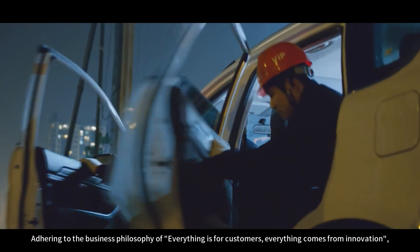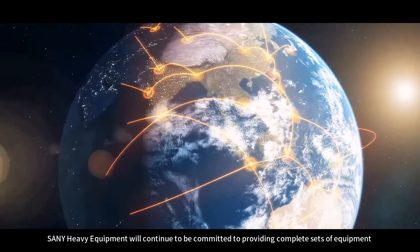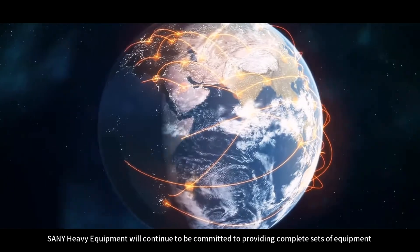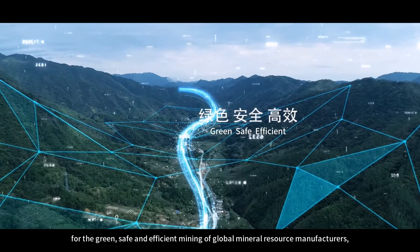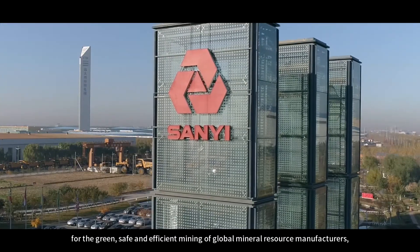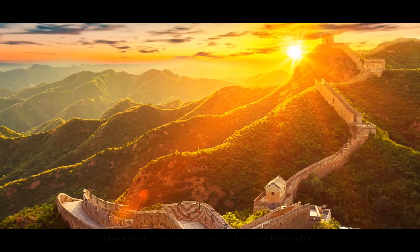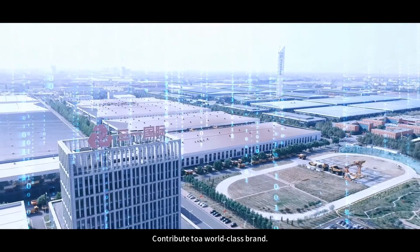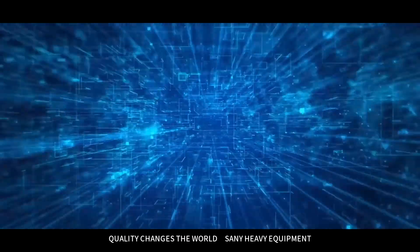Adhering to the business philosophy of 'everything is for customers, everything comes from innovation,' Sany Heavy Equipment will continue to be committed to providing complete sets of equipment for the green, safe, and efficient mining of global mineral resource manufacturers, becoming our customers' most trusted and long-term partner, contributing to a world-class brand. Quality changes the world.